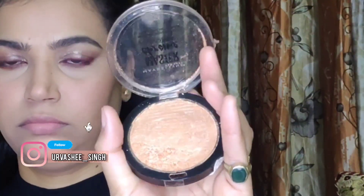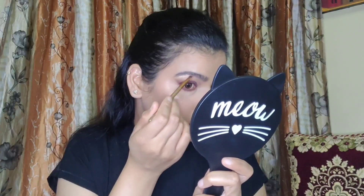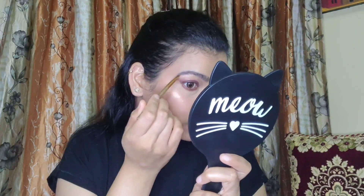Now it's time to glow. I picked up my Maybelline Master Chrome Highlighter in the shade Molten Gold — a beautiful gold color. I am placing it all over the usual places like the cheekbones, the mid of the forehead, the bridge of the nose and the tip of the nose. You can definitely build this highlighter up to a full blown highlighting effect or sheer it down for a natural finish.